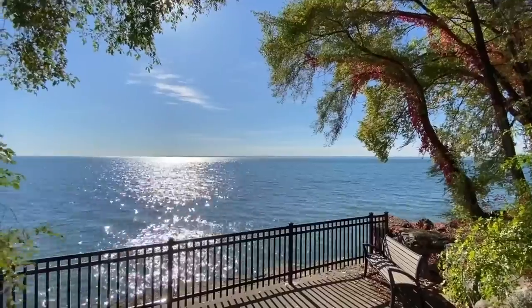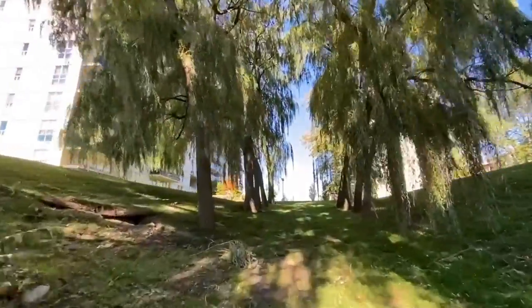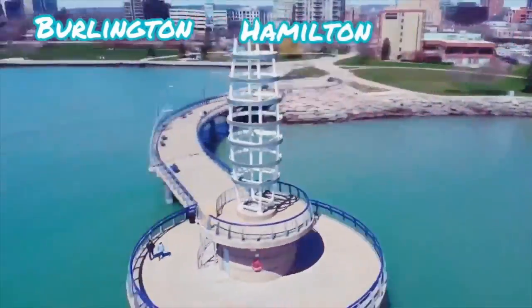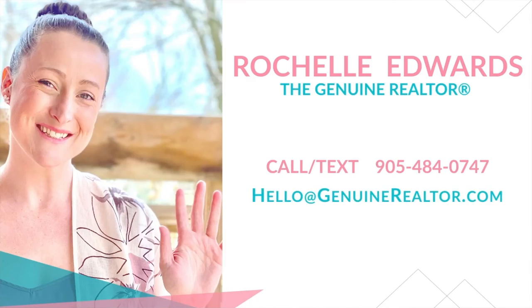Thank you so much for touring Pinedale and Elizabeth Gardens with me — they are both just such great neighbourhoods with so much to offer. If you are considering making a move to Burlington, Hamilton, and surrounding areas, please do reach out; I would love to chat about your real estate goals. And if you're looking somewhere beyond my area of expertise, still reach out, because there's a very good chance I know a great realtor wherever you're looking. Until next week, keep it genuine.